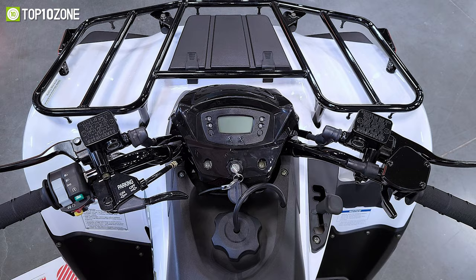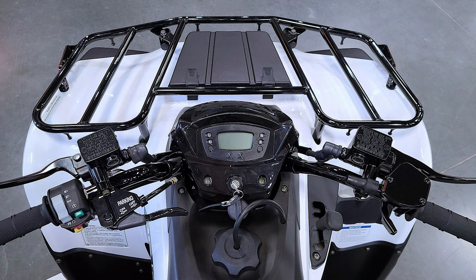Overall, the Kawasaki Brute Force 300 is a pretty decent ATV that'll get you from point A to point B with smooth handling.